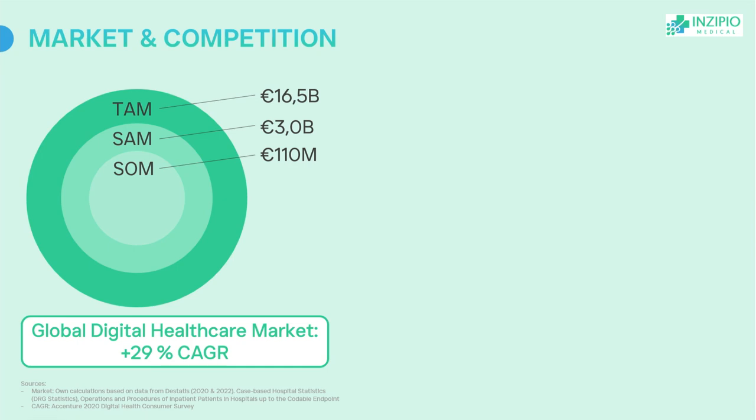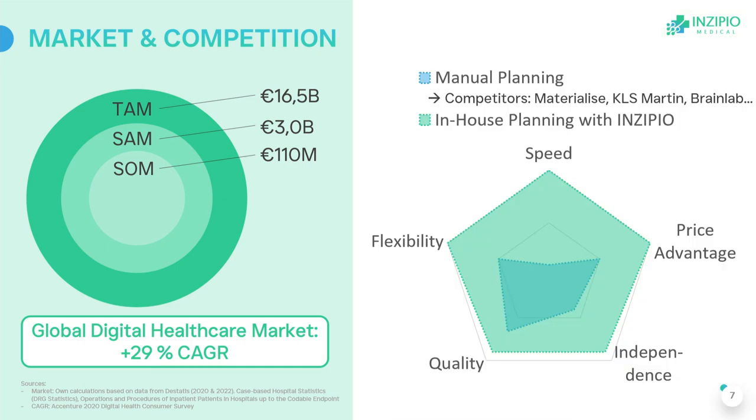With a TAM of 16 billion and a growth rate of about 30%, we are active in a very trending market. Looking at the spider web diagram, our competitors are shown in blue and us in green — we are a true game-changer for surgeons.